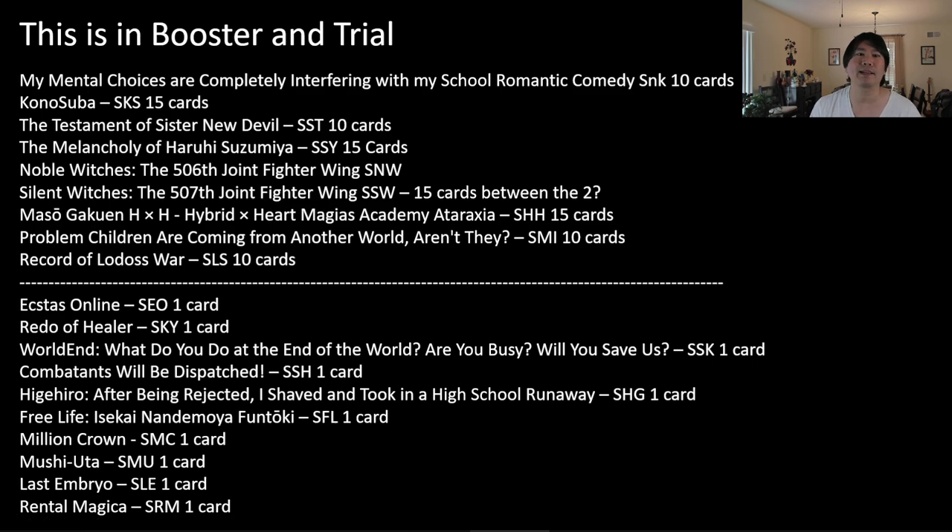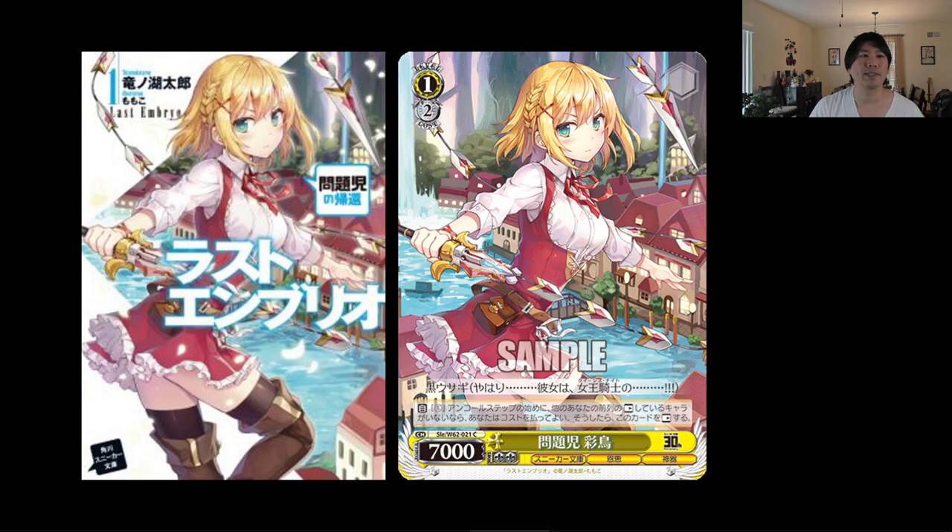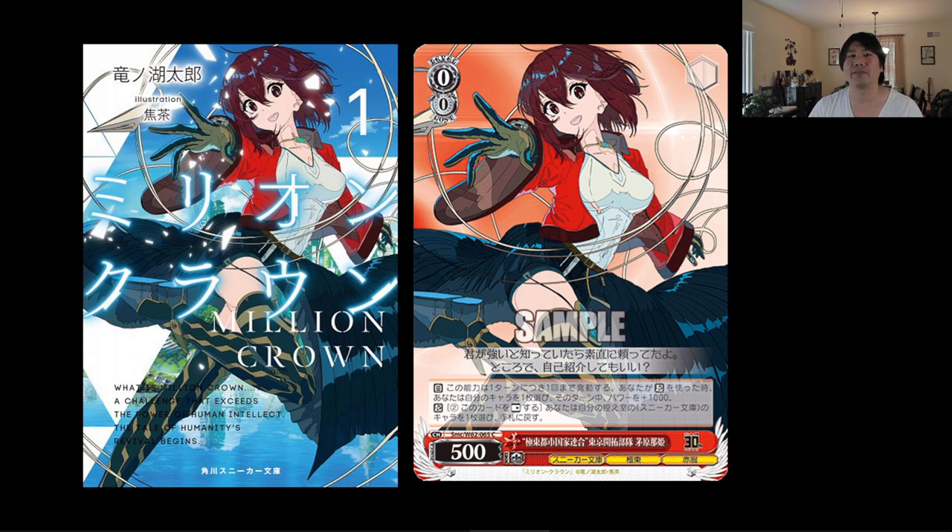Combatants Will Be Dispatched actually came out recently, which is really cool. Some of the art was really hard for me to find — Million Crown especially, because Microsoft Edge had trouble translating the name. But I eventually found it, and the illustration on the card looks really cool. We also have Your Last Embryo, which looks really awesome as well. I thought it was a really cool callback for them to say, 'These are some of our IPs, and we're going to put them on a card.' Again, it's only one card each, but it's a nice callback to people that actually read, played, or seen some of these IPs.